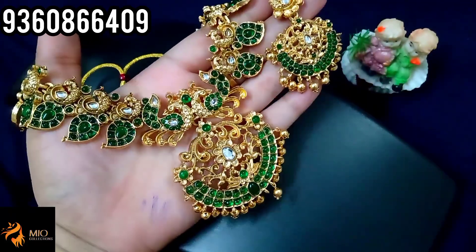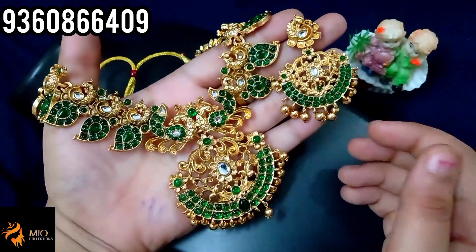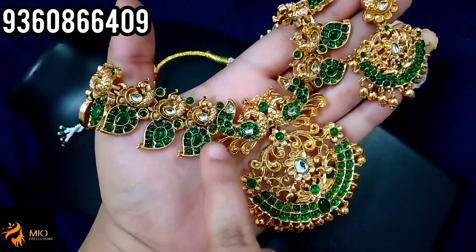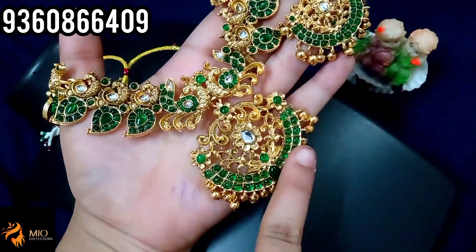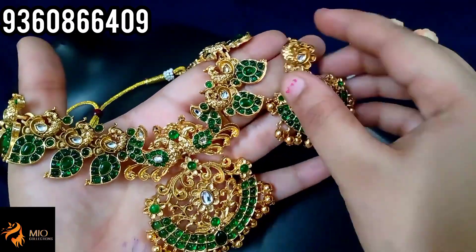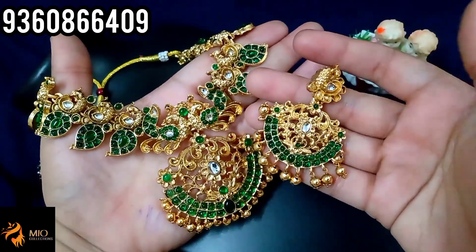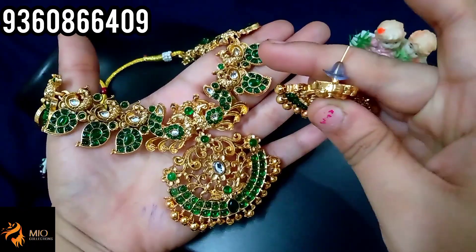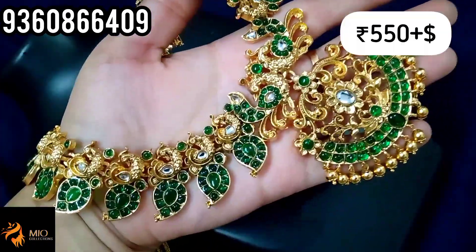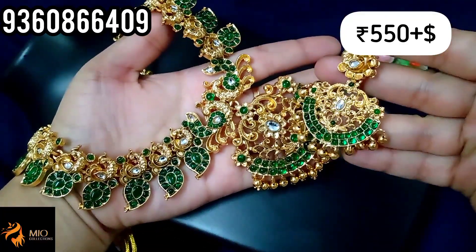The next pack is a green color stone with mango necklace with earrings. This is a big size pendant. The necklace is full of mango design and full of green stone. This is a matte finishing. For earrings, you have the same necklace model with pendant. This is a push-up type. You can buy this necklace set for just 550 rupees plus shipping. You can book a screenshot.